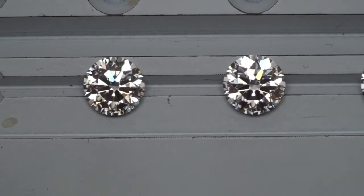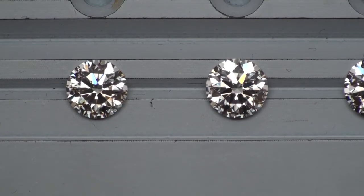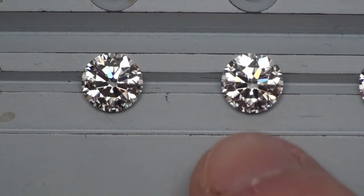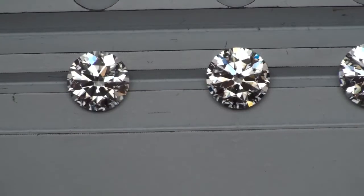This next diamond is a 1.59 H VS2 in our inventory. This particular diamond is an unbranded hearts and arrows, but quite frankly we don't care what the name is — we care more about how each diamond stands or falls on its own merits. This 1.59 H VS2 is a spectacular stone and clearly qualifies in our signature inventory.